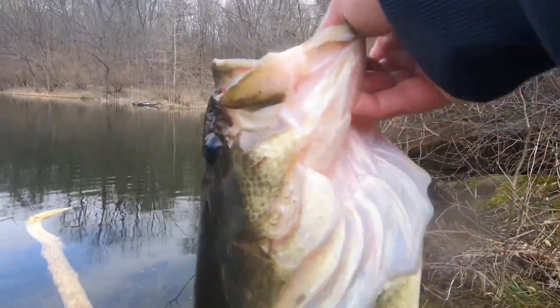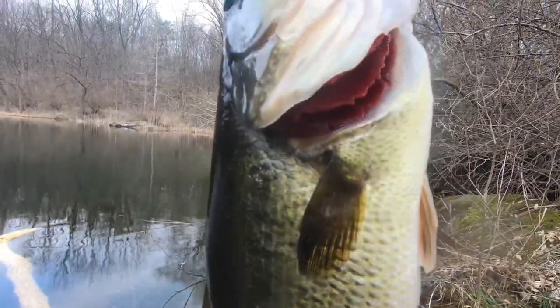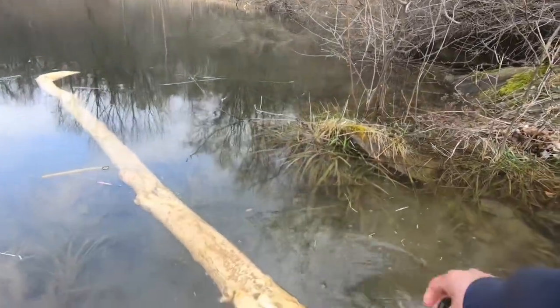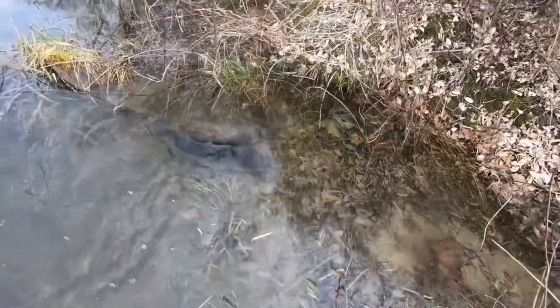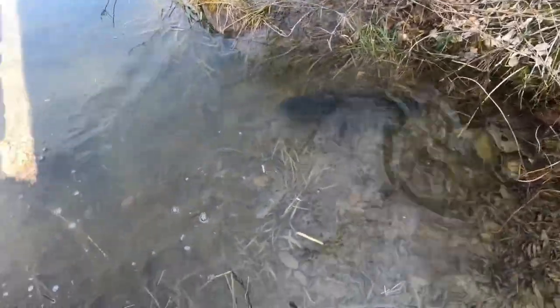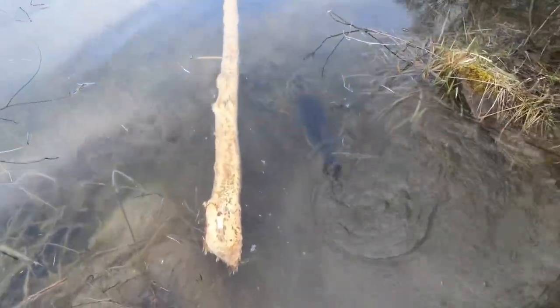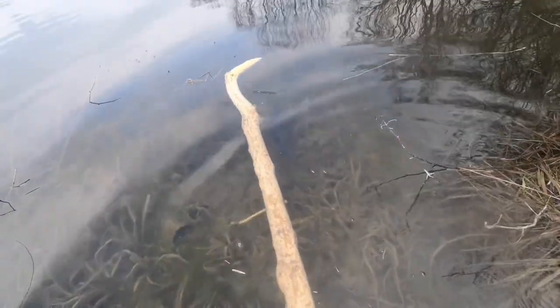Let's get one last look at that right there. Let this beautiful bass go. You're swimming the wrong way, girl. Swim on out of there. There she goes.